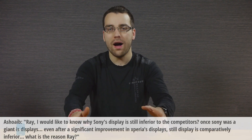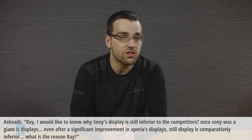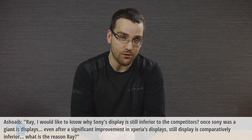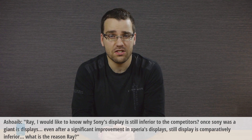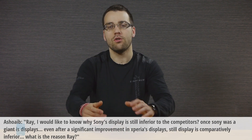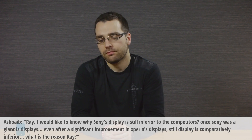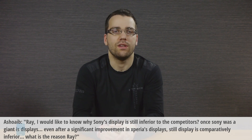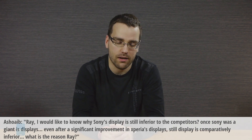Ray, I would like to know why Sony's display is still inferior to the competitors. Once Sony was great at displays. Even after a significant improvement in experience displays, the display is still comparatively inferior. What is the reason, Ray? So I actually think that this is a very good question. It's perfectly true that Sony's displays were inferior to almost all of the competition in the high-end segment, which includes the iPhone, the Nexus, the Galaxy S, the One, everything.